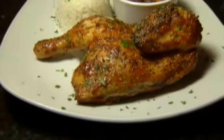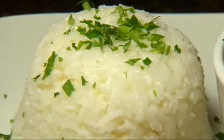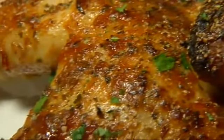And the pollo asado, a succulent half-roasted chicken kissed by Puerto Rican spices, served with rice and outstanding beans, could not have been improved upon. It was pure perfection.